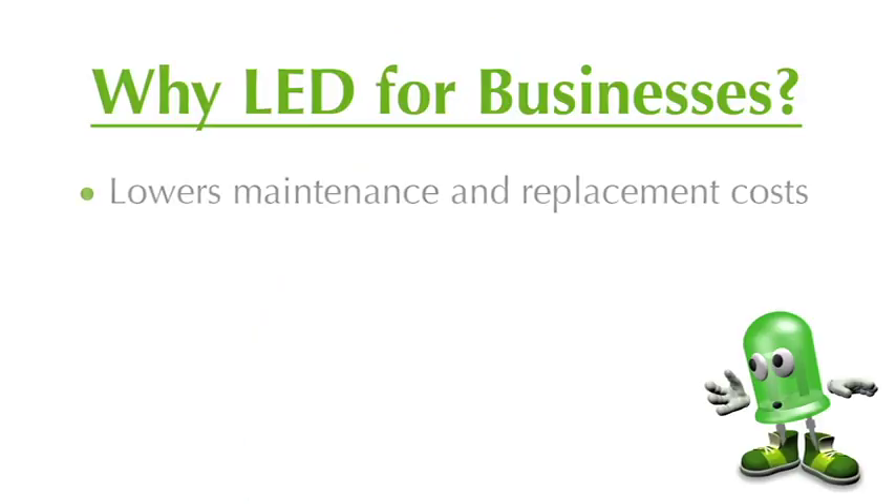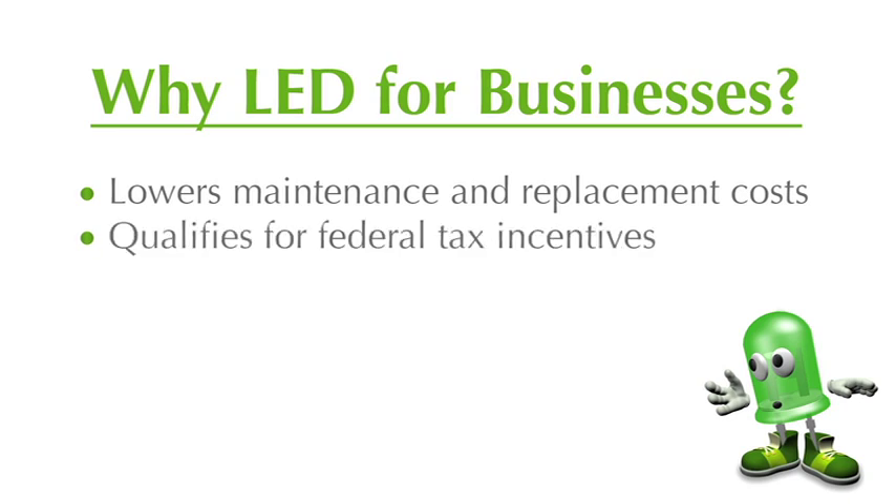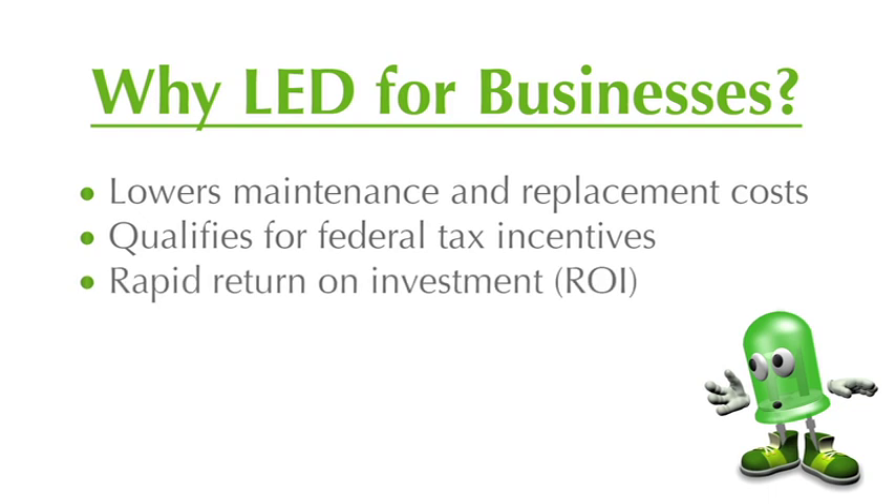This impressive lighting technology has the ability to save an average of 75% in lighting energy costs and up to 95% in maintenance fees. By installing LED lighting, businesses can also qualify for rebates and tax incentives, and most businesses will see a return on their investment in as little as 1 to 2 years.